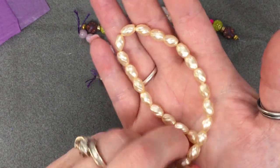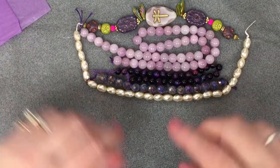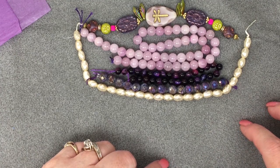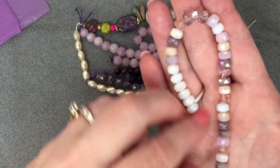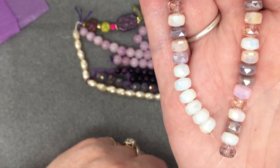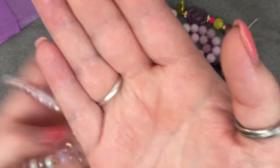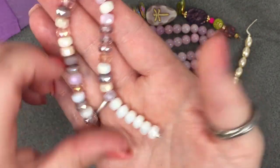Love the pearls! Then a seven-inch strand of eight by four millimeter purple-pink tone faceted crystal rondelle bead mix, approximately 35 pieces. Look at these, I love these kinds of rondelles. Look at the colors! I need to get in the center here — beautiful, I love it.